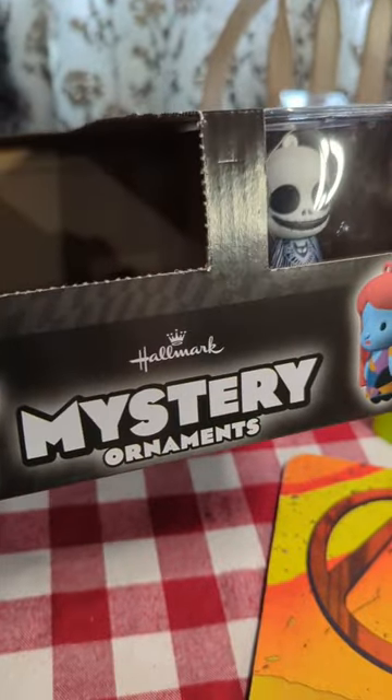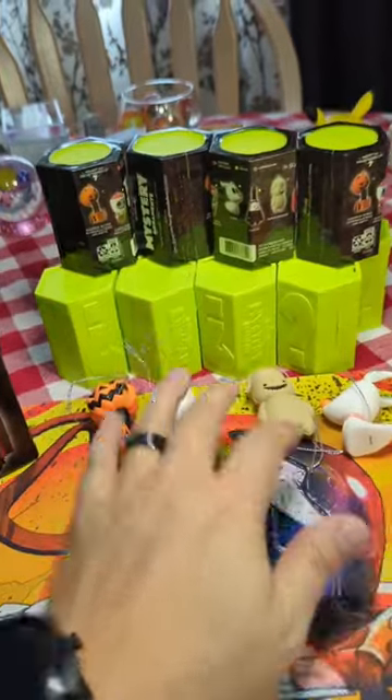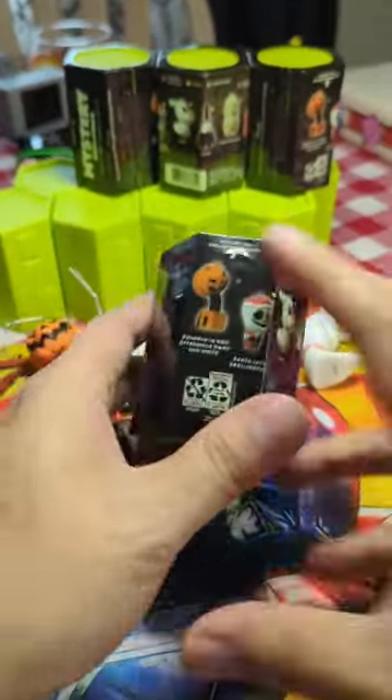In preparations for the holiday, we've been opening up these mystery ornaments from Hallmark Nightmare Before Christmas. We have four out of the seven possibilities, and we have four more left. Let's go ahead and open up another one today. See if we can find something different.